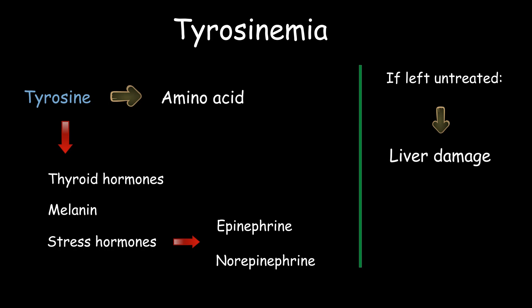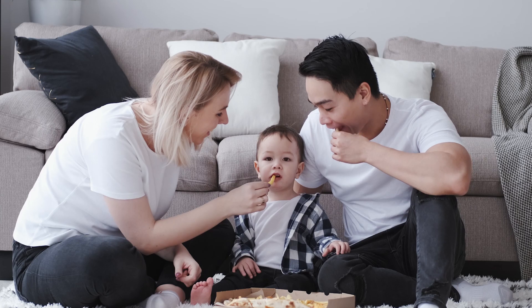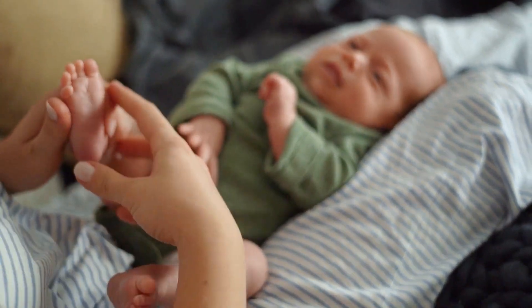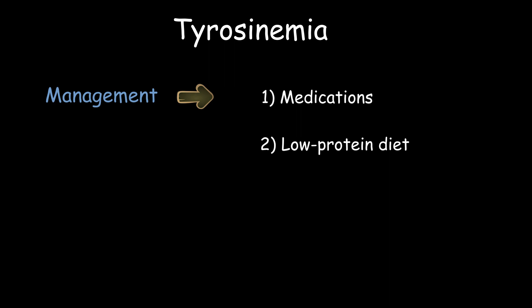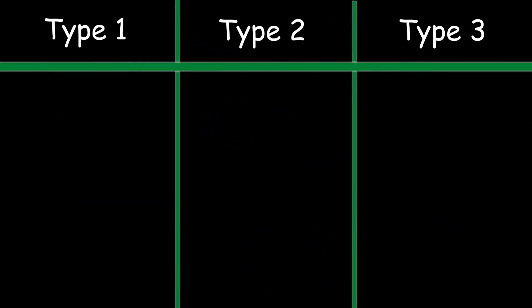Tyrosinemia is a hereditary disease that occurs when both parents carry the mutation. Today, tyrosinemia can be detected early through newborn screening tests. With early management including medications, low protein diet, and special protein supplements, affected individuals can grow normally and live normal lives. There are three types of tyrosinemia, distinguished by their symptoms and genetic defects.